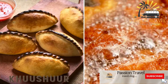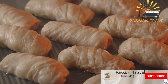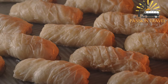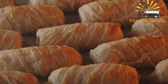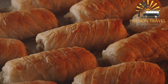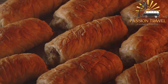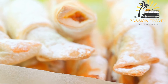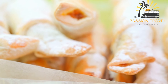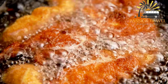Khuushuur — a fried pastry filled with meat and onions, similar to a samosa. Khuushuur is a type of traditional Mongolian food that is popular as a street food. It is a deep-fried pastry filled with minced meat, usually beef or mutton, and sometimes onions and garlic. The dough is made with flour, salt, and water, and is rolled out into circles before being filled and sealed. Khuushuur is usually served hot and crispy and can be enjoyed on its own or with a dipping sauce. It is a popular snack in Mongolia, especially during festivals and celebrations.